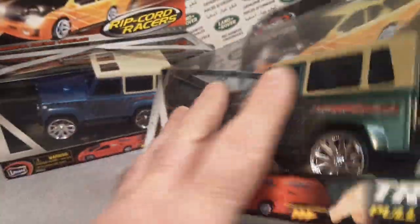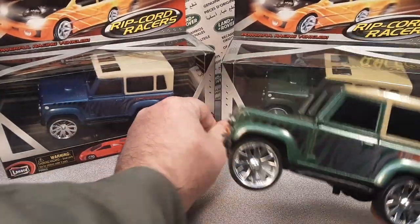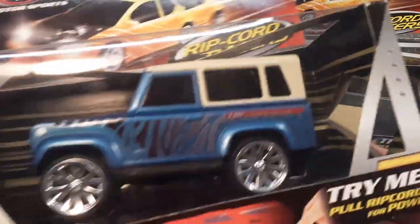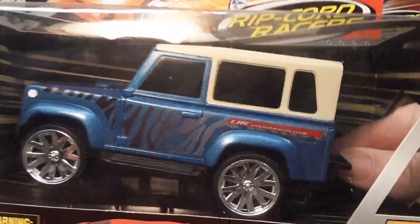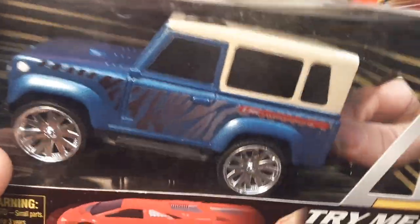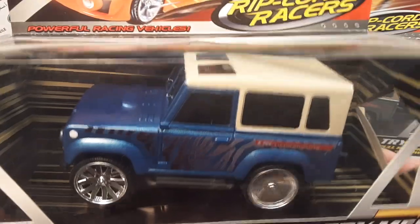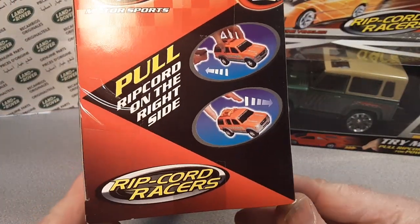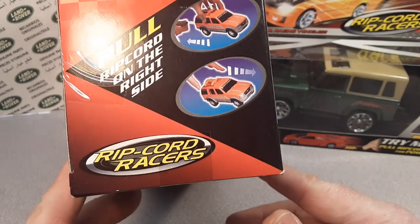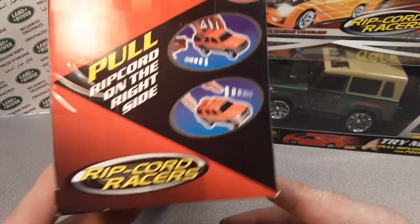I'm not really sure on the scale here - it doesn't really give you a scale - but it's pretty big. So there's the green one. We were looking at the green one and they also did a blue one too, which is pretty snazzy. Look at that. Pretty kind of cool there, huh? Same thing. Let's see if I can pull the cord on this one - reach my sausage fingers in there and give it a yank. Oh, look at the speed on that! Holy cow. Slow down. It must do a little hop there. Pull ripcord on the right side - there you go. Telling you where to pull it on the right side of the packaging.